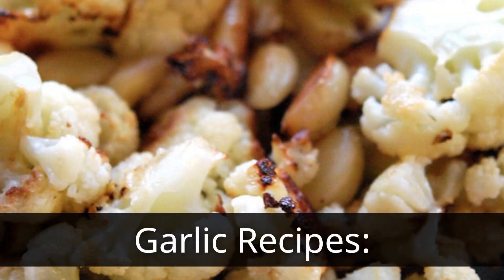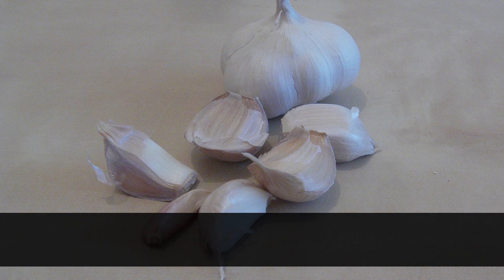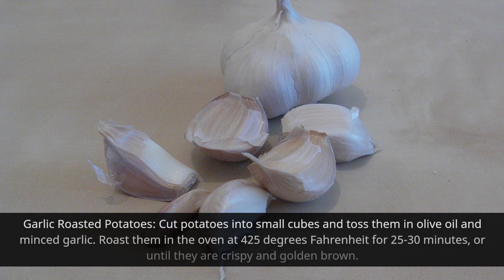Garlic Roasted Potatoes: Cut potatoes into small cubes and toss them in olive oil and minced garlic. Roast them in the oven at 425°F for 25-30 minutes, or until they are crispy and golden brown.